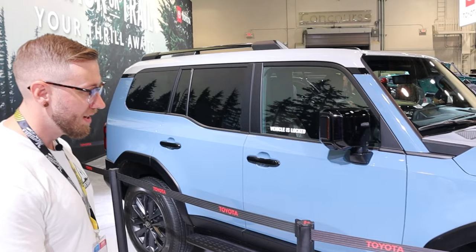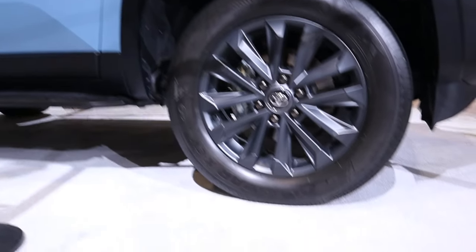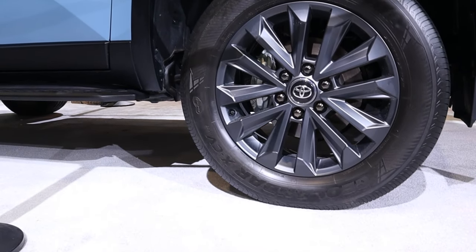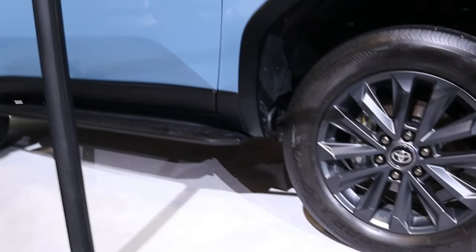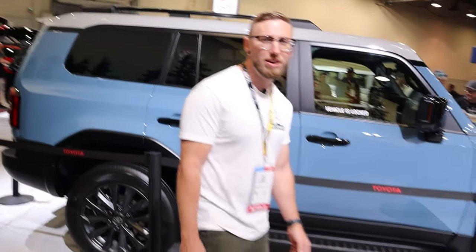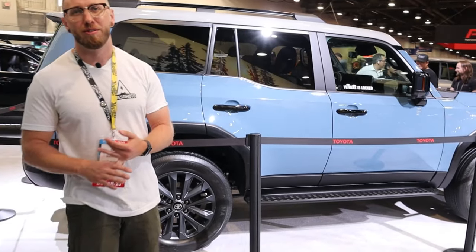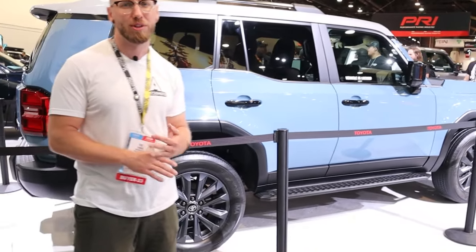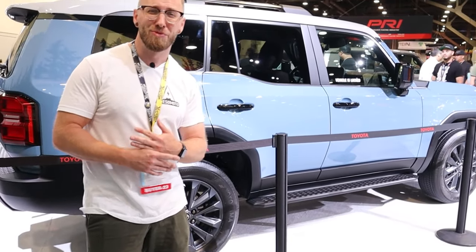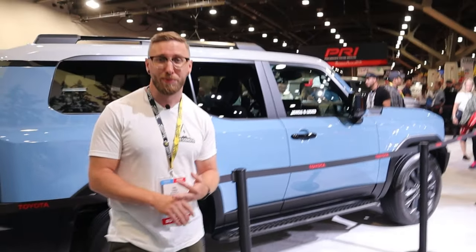We're standing next to the heritage blue model of the Land Cruiser. I'm a huge fan of the color, not the biggest fan of the two-tone roof, but the blue is really impressive looking in person. This comes with some off-road goodies including 33-inch tires — a 265/70R18 — although these tires are not all-terrain tires, they give a little more of a street look. This is a little more off-road capable than the 1958 base model. It comes with full-time four-wheel drive and a two-speed transfer case with a center locking diff.